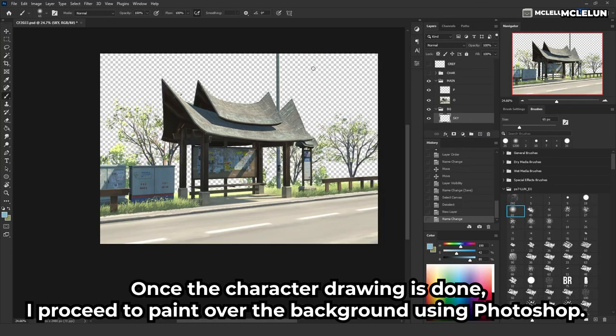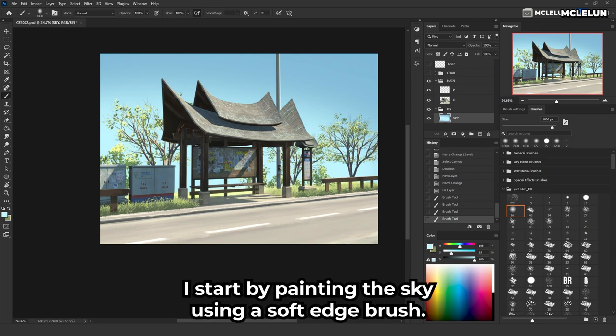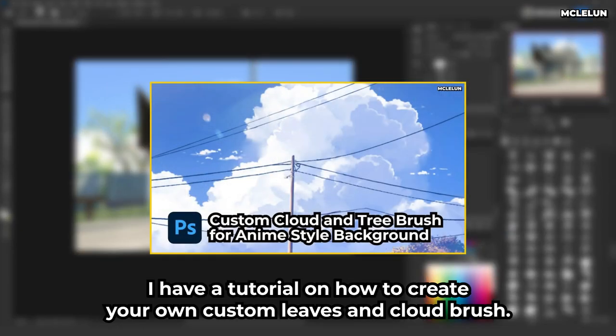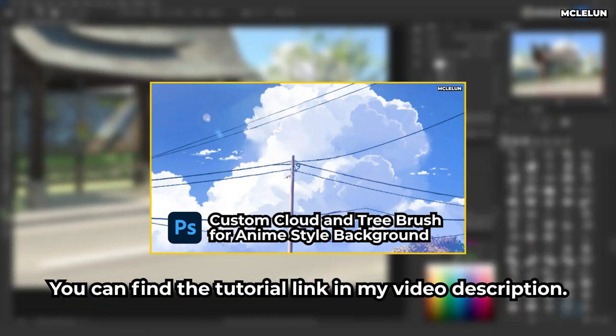Once the character drawing was done, I proceeded to paint over the background using Photoshop. I started by painting the sky using a soft edge brush, then several custom brushes are used to paint the clouds and bushes. I have a tutorial on how to create your own custom leaf and cloud brush — you can find the link in my video description.